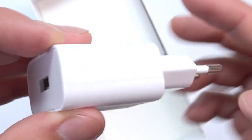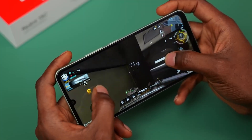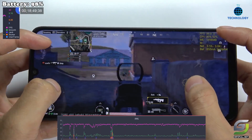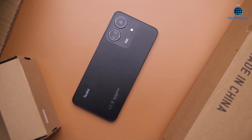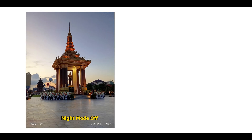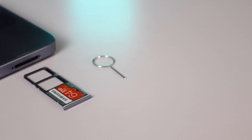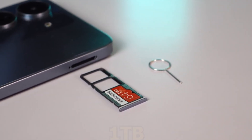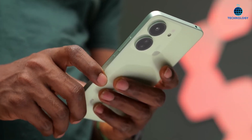The Xiaomi Redmi 13C is available at an attractive starting price of $154.68 or $139.70, making it a compelling choice for users seeking a blend of performance, camera capabilities, and sleek design without breaking the bank. Whether you're a tech enthusiast, a photography buff, or a multitasking pro, this smartphone offers a well-rounded experience that's hard to beat in its segment.